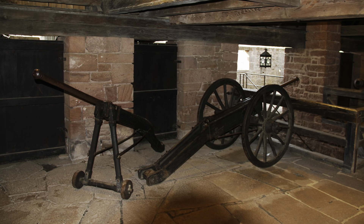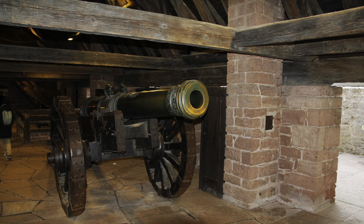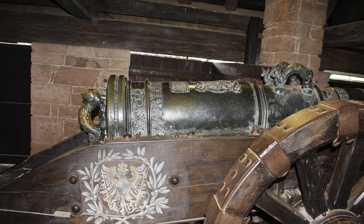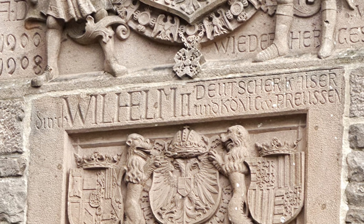There is much to learn here about the castle. The rich history can be seen in its walls, the ramparts, the battlements, the cannons and weapons, as well as furnishings. It is also not far from many tourist sites as it sits in the center of the Alsace region.